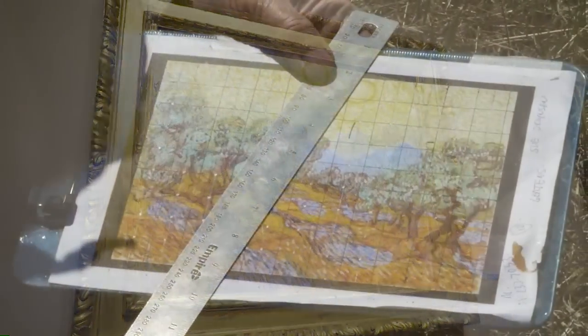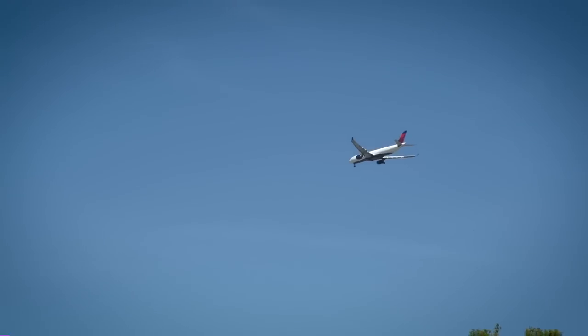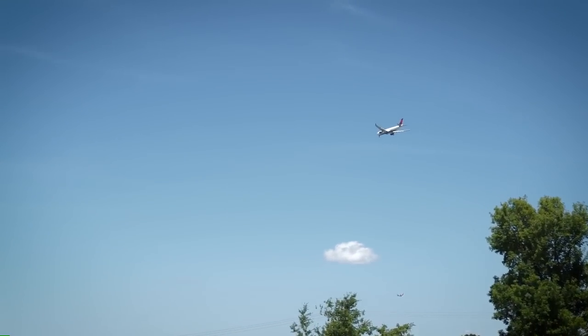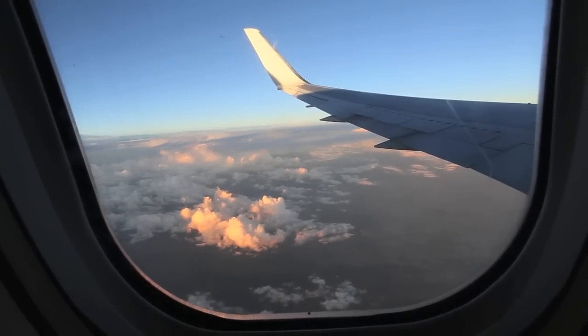We're going to try to create the piece on probably about one acre, made out of all kinds of materials, just off the airport where planes will land, so that everybody on the left side of the aircraft will be able to look out and see our Van Gogh.